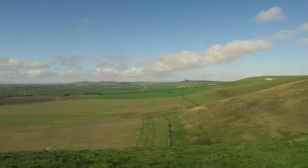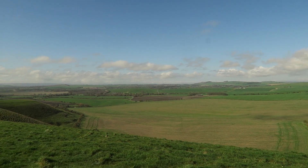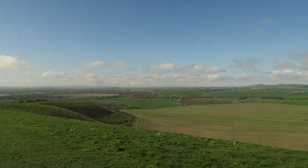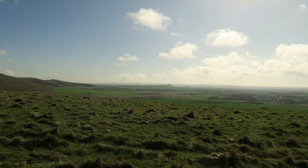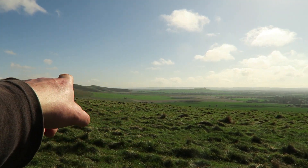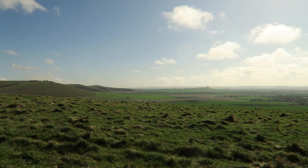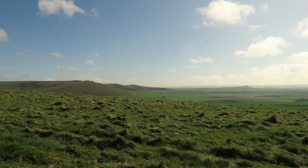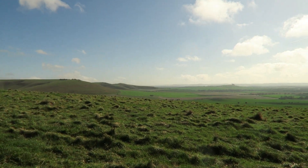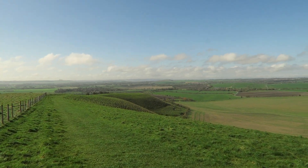I wonder if we get a crop circle in these fields this year — what do you think? There's always one along here somewhere. And one that you've seen in my video would be at the foot of Adam's Grave there. I can't really see it on my screen, but it's somewhere in that field over there, though I couldn't get a decent shot of it because of the angle.